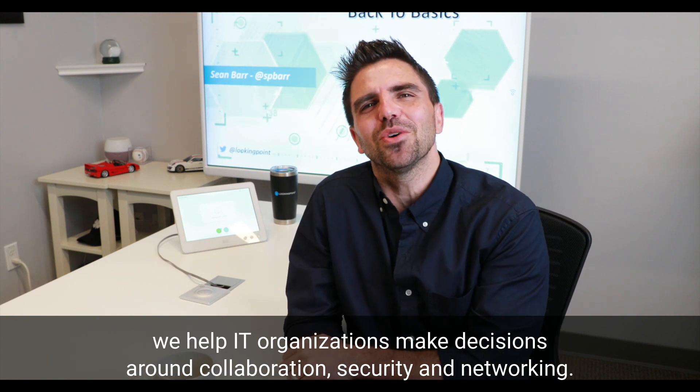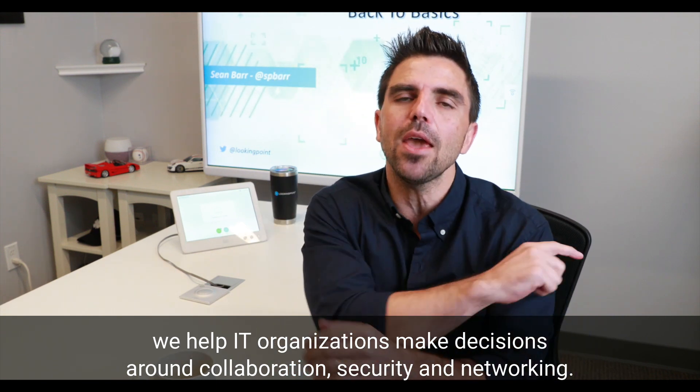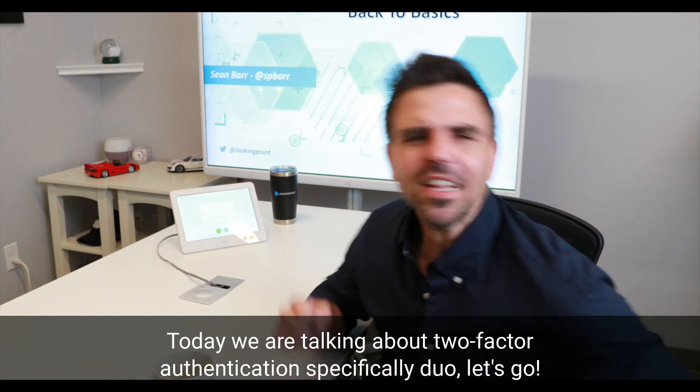I'm Sean Barr, and at Looking Point, we help IT organizations make decisions around collaboration, security, and networking. Today, we are talking about two-factor authentication, specifically Duo. Let's go!